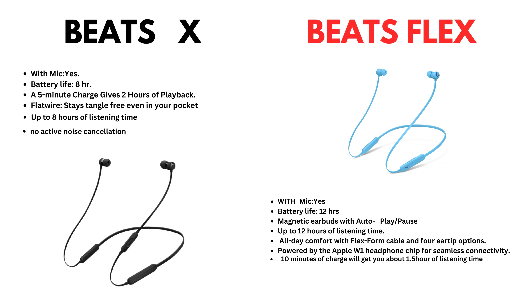BeatsX: with mic — yes. Battery life 8 hours. A 5-minute charge gives 2 hours of playback. Flat wire stays tangle-free even in your pocket. Up to 8 hours of listening time. No active noise cancellation.